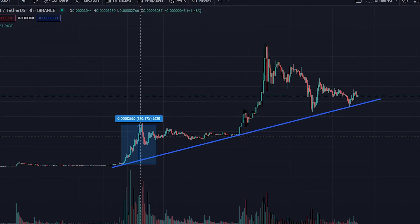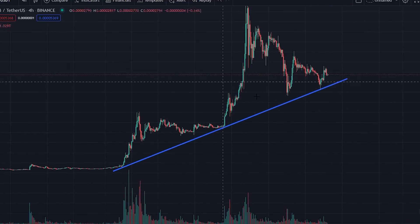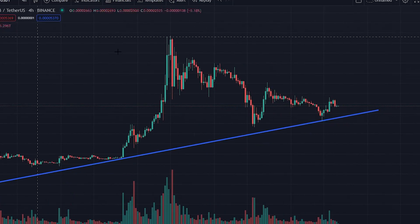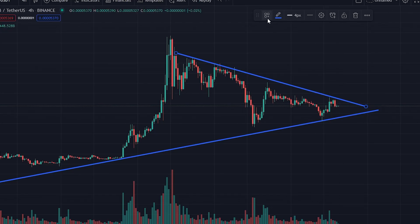So where is Shiba Inu right now and why are people saying there could be a 200% pump coming? First, we have this blue line of confluence. This area basically means it has finally hit that long-term support level, which means of course it can really pump. Currently there's been a support line going around this major resistance line — I'm going to color this yellow so you guys know which line I'm talking about.